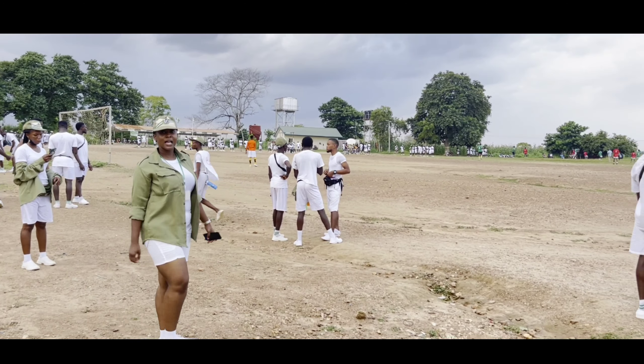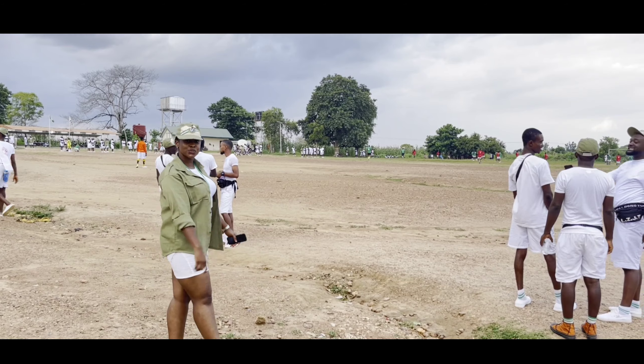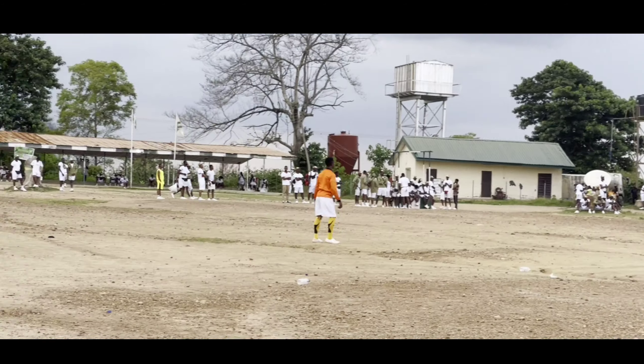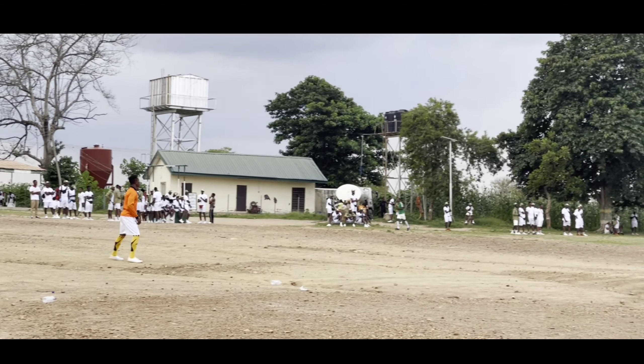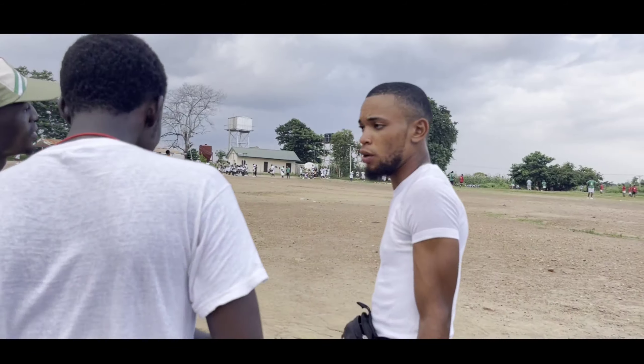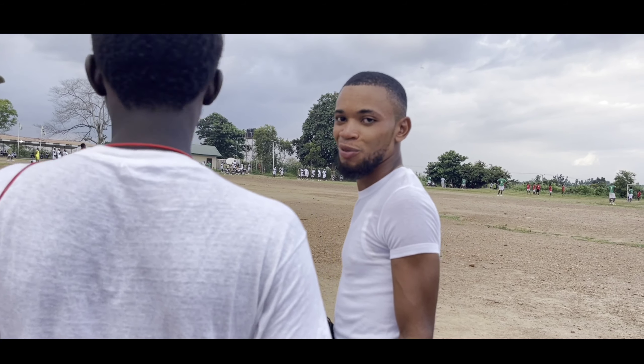Welcome to the Karay Ground. This is where camp members have the most fun. Every morning and every evening, we gather here to have Karay, and in the evenings we have social activities. As we can see right now, social activities are going on — a football match between platoon 35 and 37.